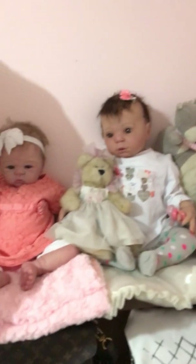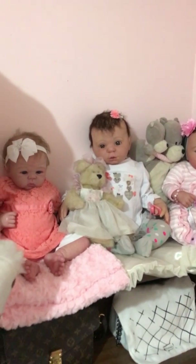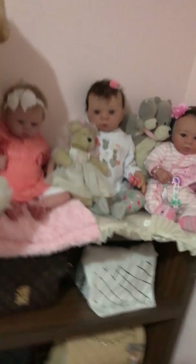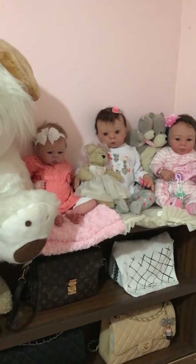Just wanted to show you my new addition. She looks like a lovely little family up there, doesn't she?